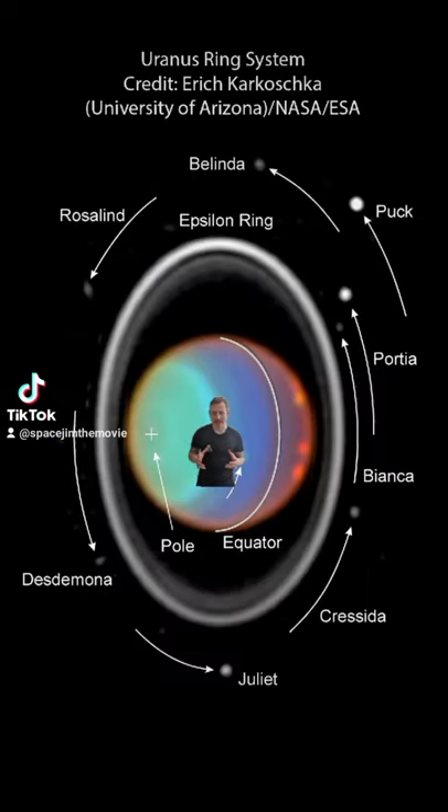Its ring system is much fainter than Saturn's, but this one runs from top to bottom. Those terms aren't quite right though, because the whole planet is tilted on its side, meaning it rolls along its orbit.